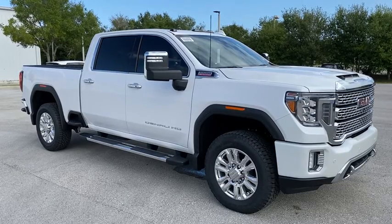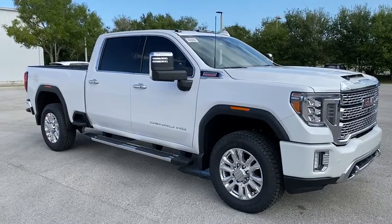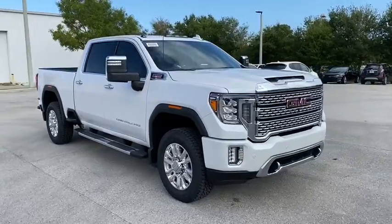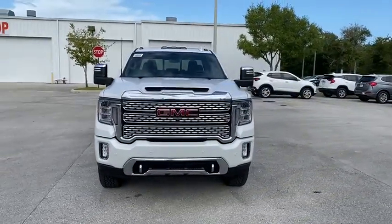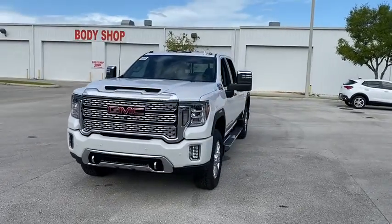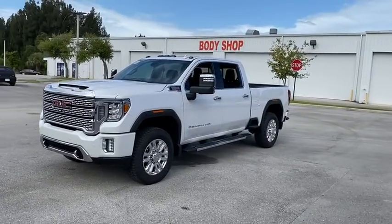Make a great choice today with the 2020 GMC Sierra 2500 HD. The GMC Sierra 2500 HD has all your workhorse basics covered. No worries here — this vehicle has less than 100 miles.